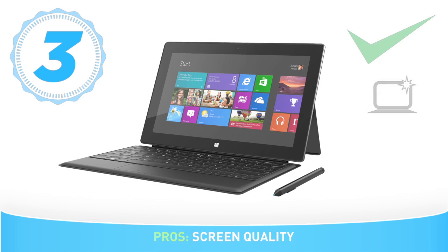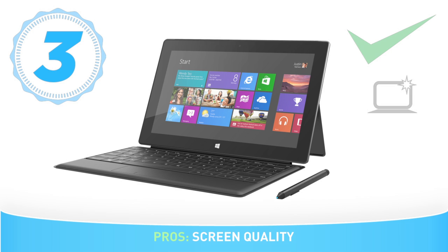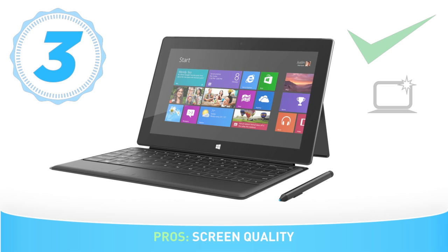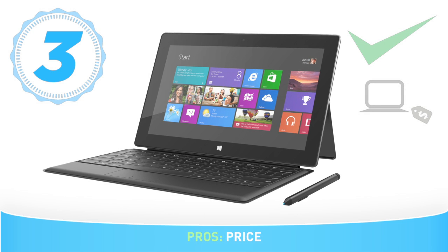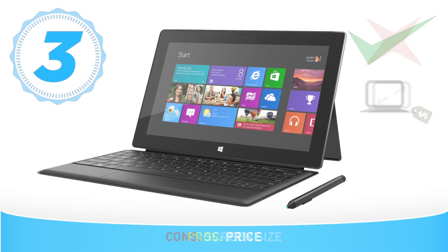The screen response is impressive and it's a pleasure to draw. Even though we were using software like Paint, it was still giving perfect and natural results. Overall, this was one of the best screens we've tested. The price is very competitive at 649 euros, and it's very inviting for the amount of power and features you get.